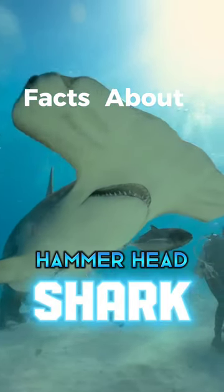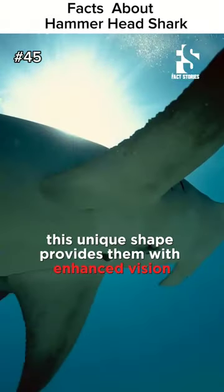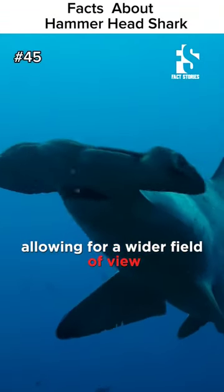Facts about hammerhead sharks. Hammerhead sharks are known for their distinctive hammer-shaped heads, called cephalofoils. This unique shape provides them with enhanced vision, as their eyes are positioned at the tips, allowing for a wider field of view.